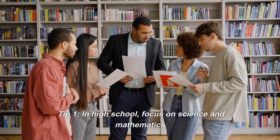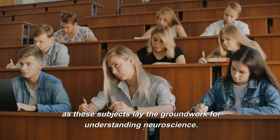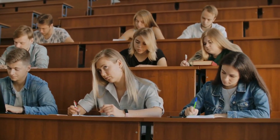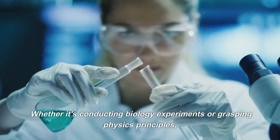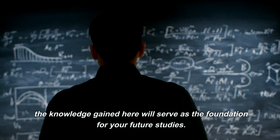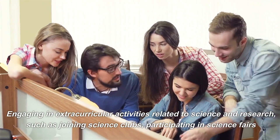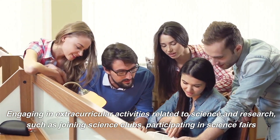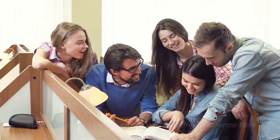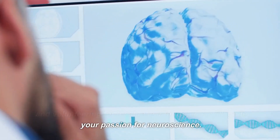Tip 1. In high school, focus on science and mathematics, as these subjects lay the groundwork for understanding neuroscience. Whether it's conducting biology experiments or grasping physics principles, the knowledge gained here will serve as the foundation for your future studies. Engaging in extracurricular activities related to science and research — such as joining science clubs, participating in science fairs, and volunteering for local research projects — will ignite your passion for neuroscience.